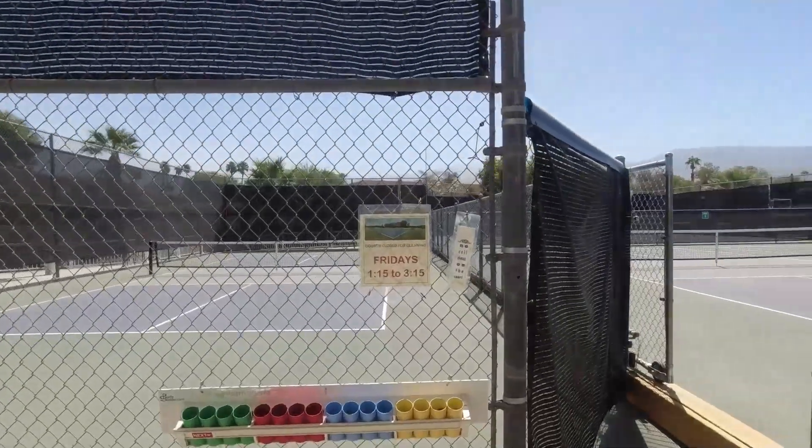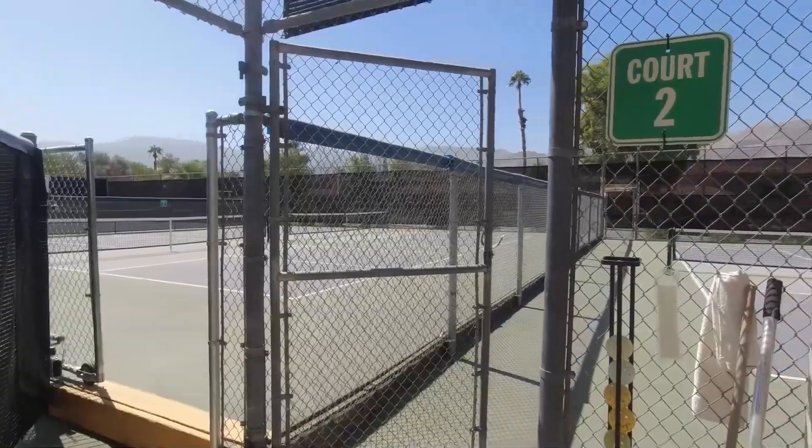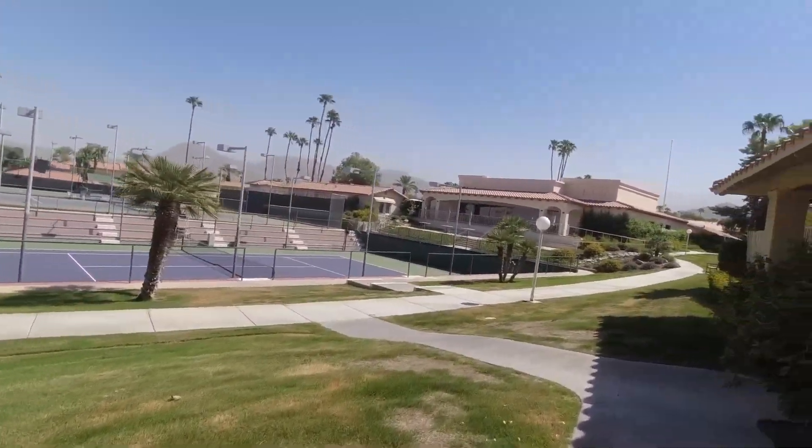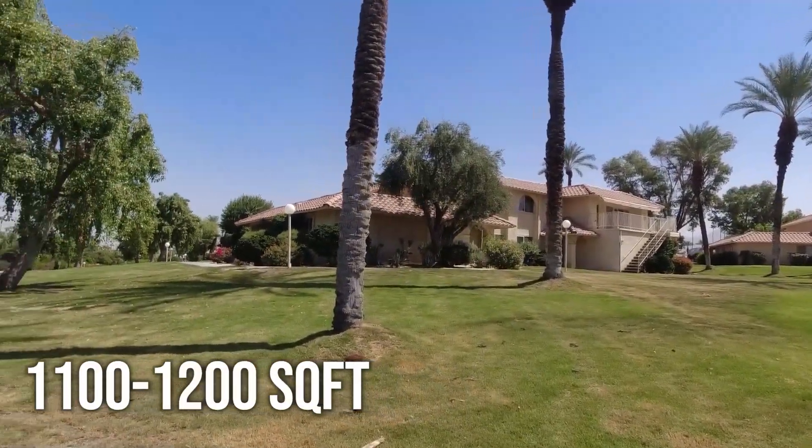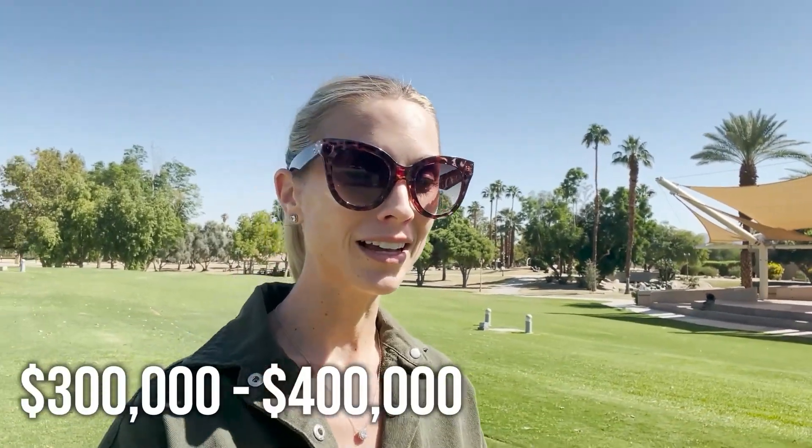Next up is another great community in South Palm Desert, and that's Deep Canyon Tennis Club. We do love our tennis out here just as much as we love our golf. This vibrant tennis and pickleball community is where active living meets desert luxury. If you're looking for a sound investment opportunity, in-season rental rates for these spacious two to three bedroom units range from about $3,800 to $4,200 a month, running from October to April. Units offer 1,100 to 1,200 square feet of living space, with prices ranging from the low $300s to the high $400s.